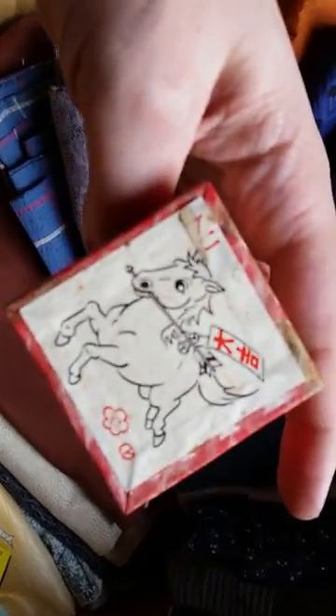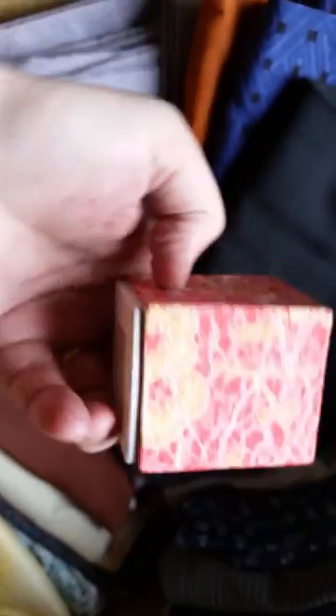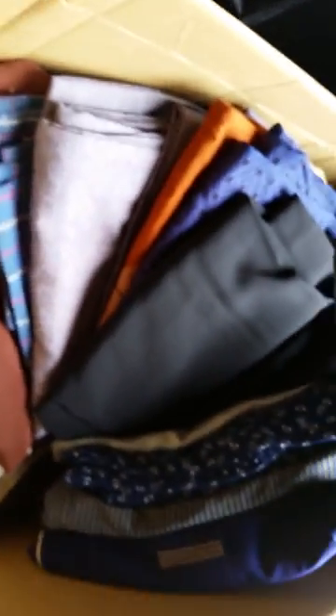There's one more in here — oh, year of the Horse! That is so cool. That was really, really neat. I'll have to send them a thank you note for the stamps because I love stamps — I'm a big stamp person and I have some interesting Japanese stamps that I use. Okay, let's get those out of the way and keep digging.